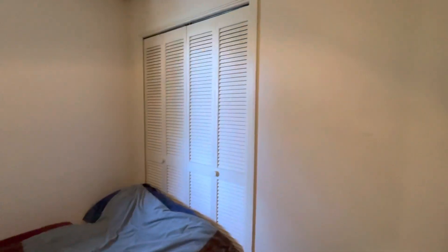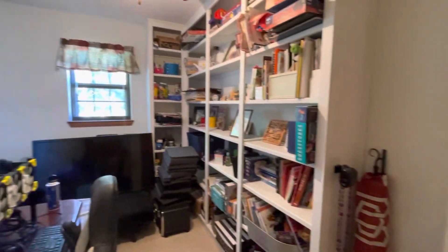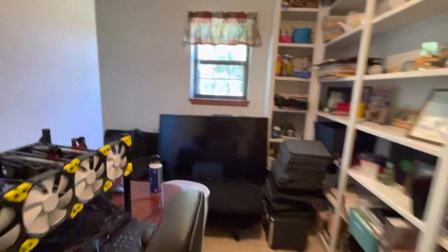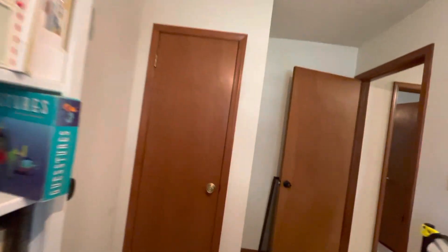One of the bedrooms features a closet with built-in shelving and a kind of built-in desk, with a closet in there as well. Here's one of the smaller bedrooms, which could make an excellent office, storage room, or craft room. And there's the closet.